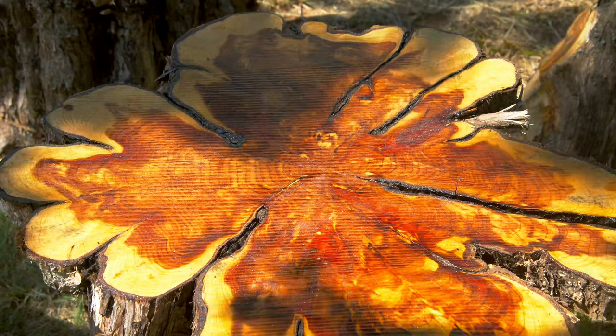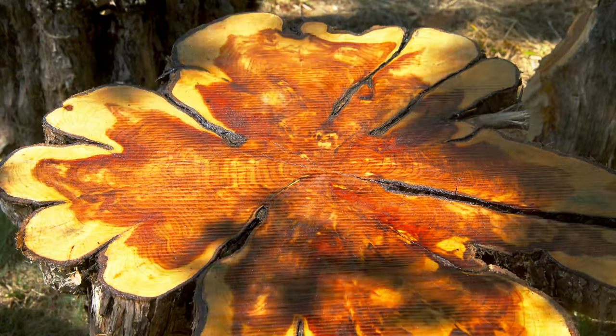We encourage you — if you have large trees being removed from your property or city parks — think about the things that you can make out of them. Whether it's a beautiful table like this, a bench, or anything else, just know that trees can have an extended life after they've lived their whole lives in our city parks or your front yard.